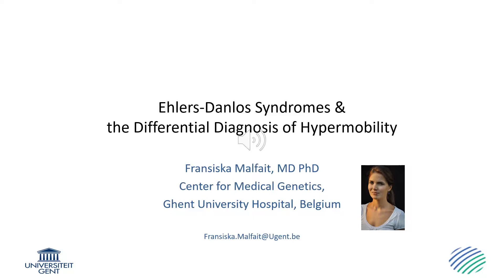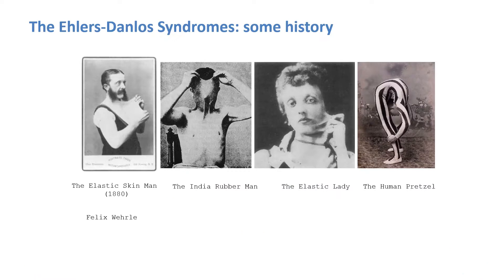Dear all, welcome to my talk on the Ehlers-Danlos syndromes and the differential diagnosis of hypermobility. My name is Francisca Malfe and I'm a clinical geneticist and researcher at the Center for Medical Genetics at the Ghent University Hospital in Belgium.